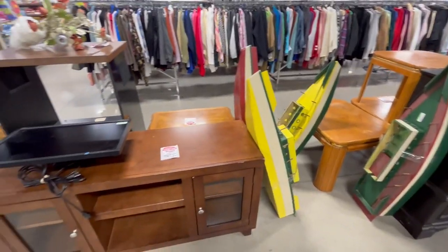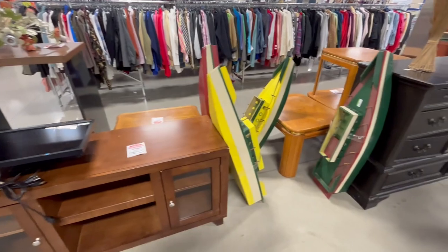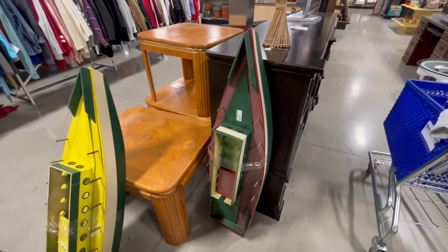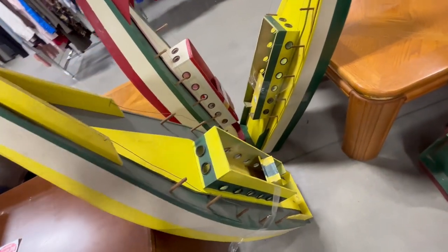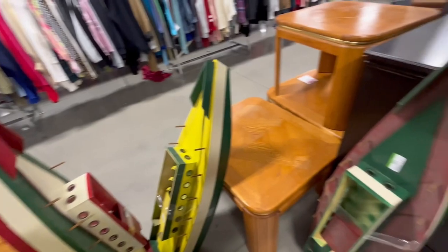Just looking through the furniture now — like to take a peek and look at everything. Saw these boats — these are pretty cool. I wonder what they're for. I don't know, there's like four of them. Pretty cool. $20 each.